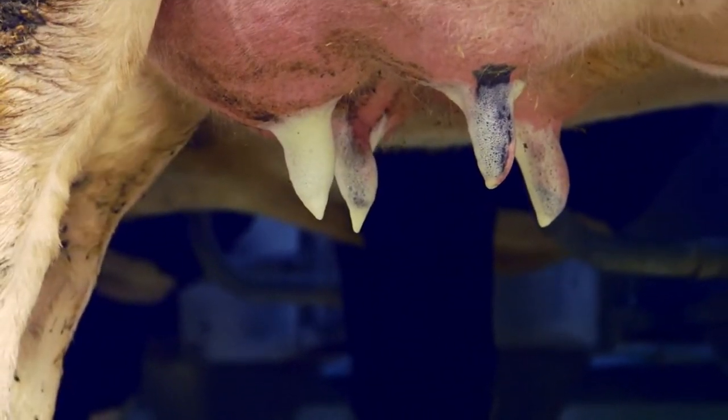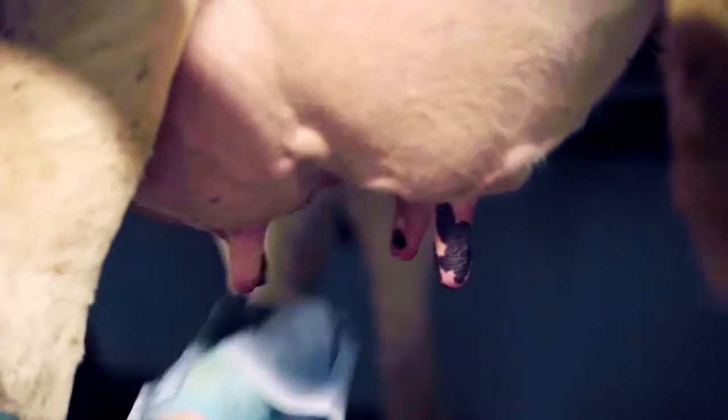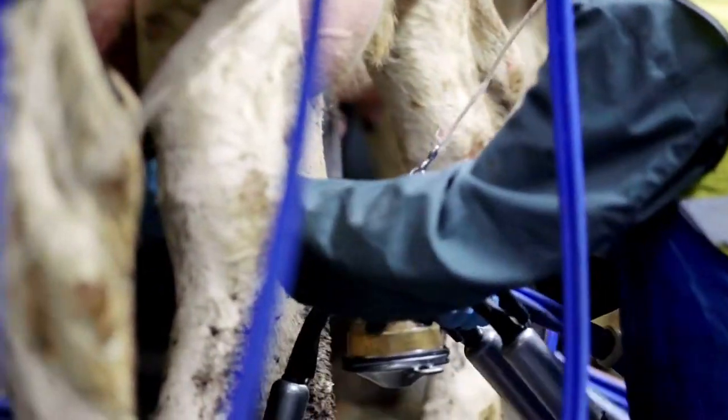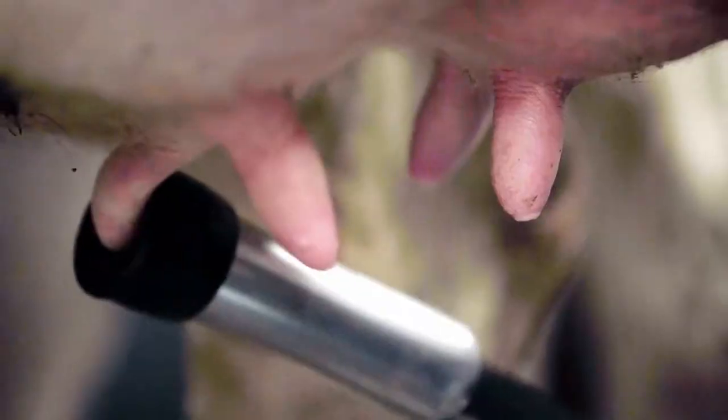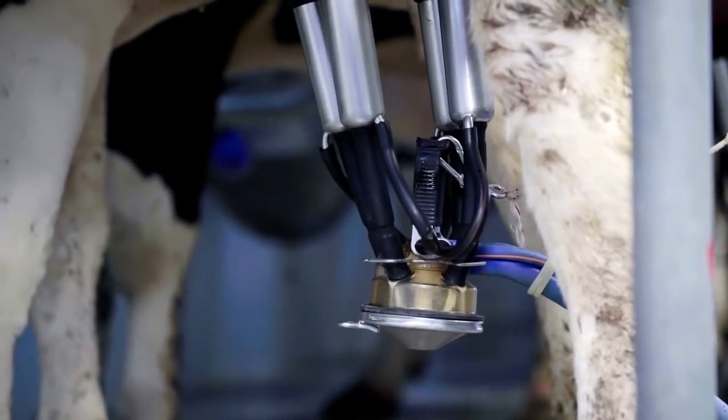Preparing a cow requires time — you have to apply the pre-milking product and then you have to remove it — but a cow that's well prepared is a cow that's well stimulated. A cow that's well stimulated has good oxytocin release and good milk letdown. When we have good milk letdown we remove biphasic or bimodal milk flow at the start of the milking, we're more likely to get a higher peak milk flow rate, and the actual amount of time that the cluster will be on the cow is reduced.